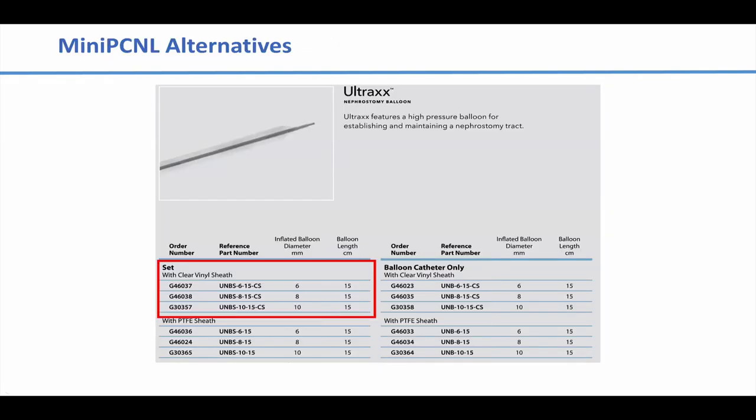There are other ways to do a mini-PCNL. The Stortz kit is very nice and friendly to use. The Cook Ultrax balloon and sheath combination kit is another example — it's available in three different sizes: 10 millimeter (30 French) for standard PCNL, 24 French which some use as their standard PCNL, and 18 French which you can use as a mini-PCNL option. With that approach you don't really have to change anything you do — you just use a smaller balloon and sheath.